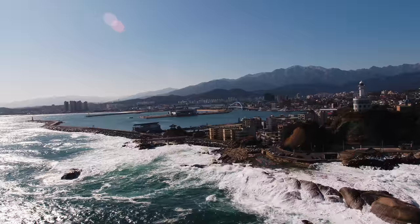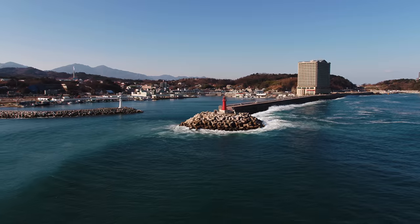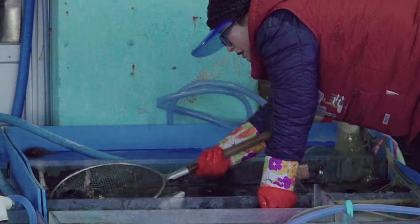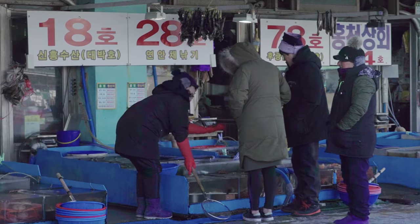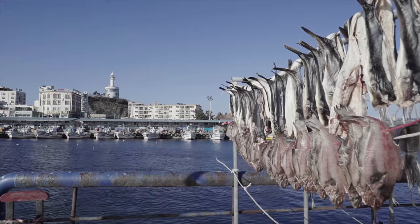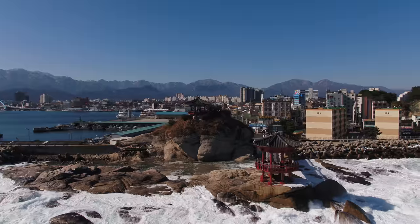Next stop on the awesome Gangwon tour: Taepohang and Dongmyunghang ports. On the southernmost point of Sokcho are the raw fish restaurants and dried fish shops of these ports. These bustling ports have become must-see spots for those in search of the freshest raw fish restaurants.